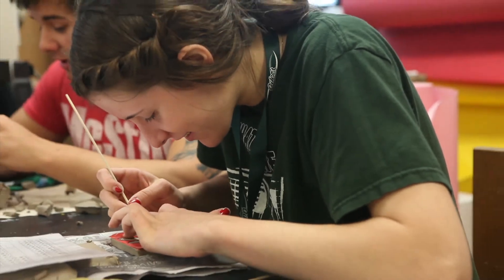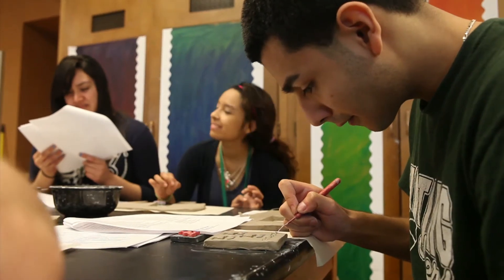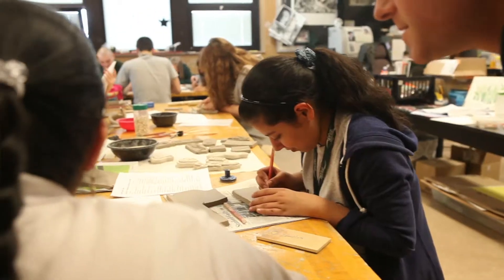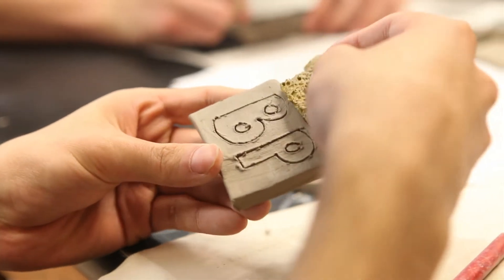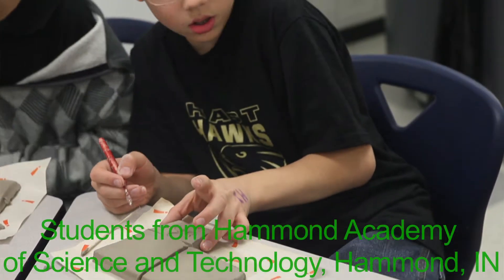Hello everybody! Today we're going to be working on a public art sculpture. We're working on community-based public art. We make tiles or pieces that all go together so everybody gets a small part in a bigger idea. We're making a project for BP for their visitor center. The tiles are all being made by the local students.